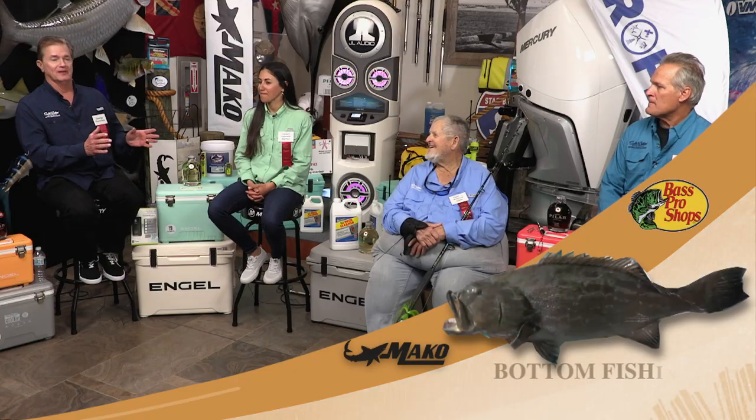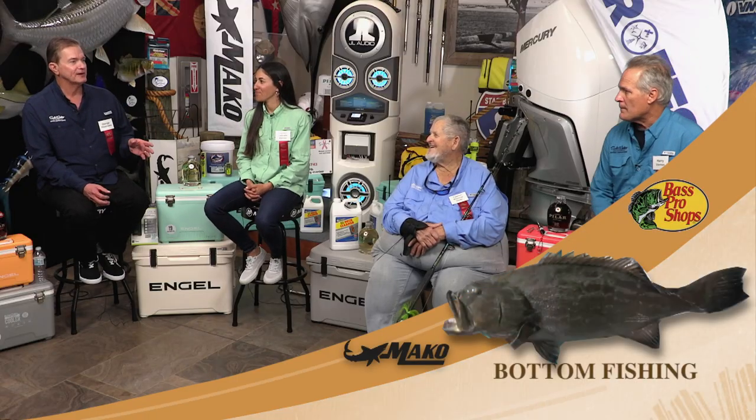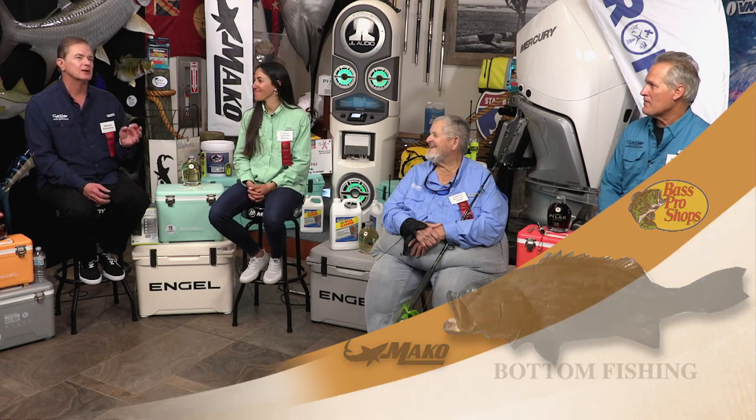Welcome to the Saltwater Sportsman National Seminar Series filmed on location at the IGFA, brought to you by Bass Pro Shops and Mako Boats — bottom fishing session. We have Harry Vernon III, the living legend Captain Bouncer Smith, and from Destin in the Florida Panhandle, Gabrielle Barnes.